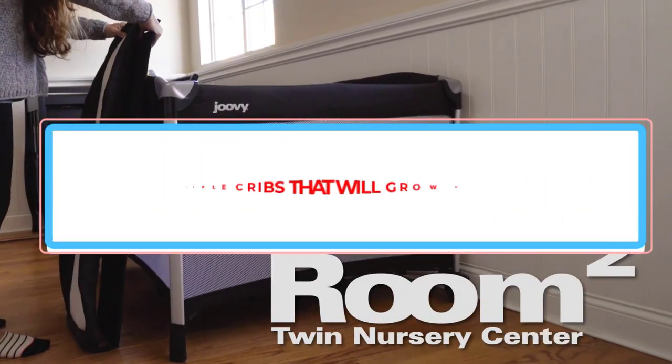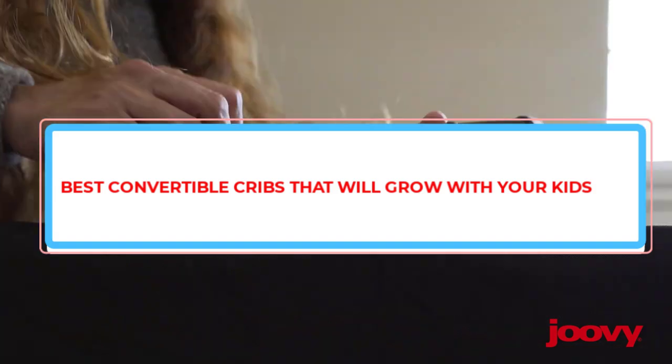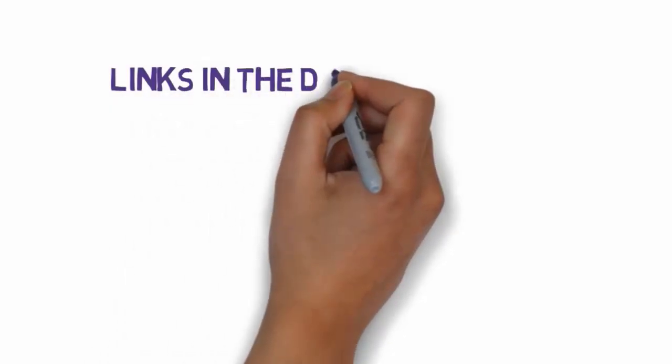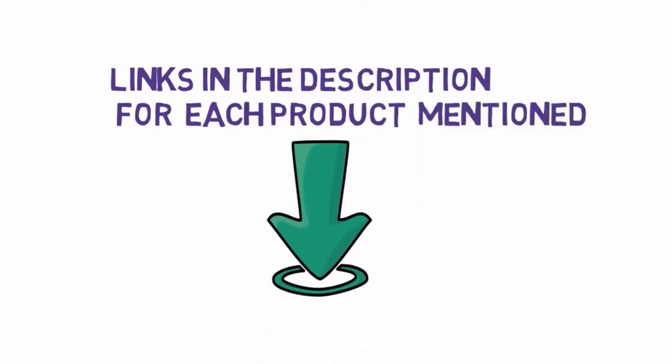Are you looking for the best convertible cribs that will grow with your kids? In this video we will look at some of the best convertible cribs on the market. Before we get started, we have included links in the description, so make sure you check those out to see which one is in your budget range.